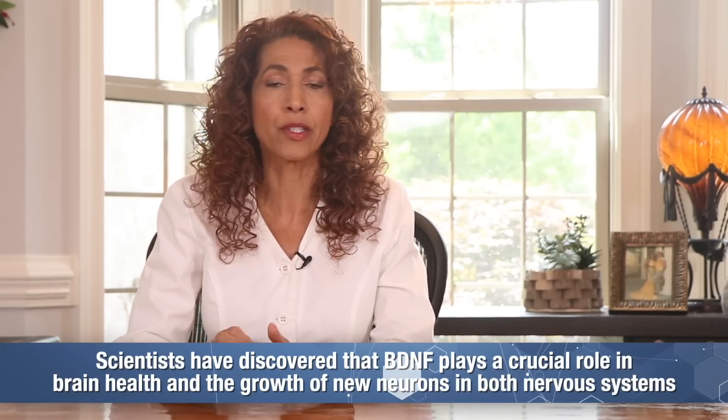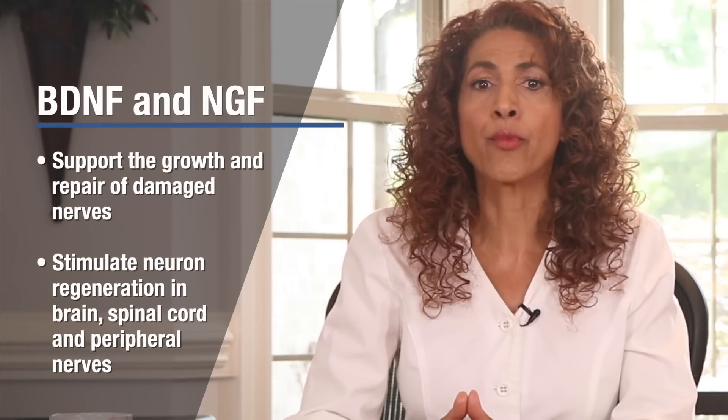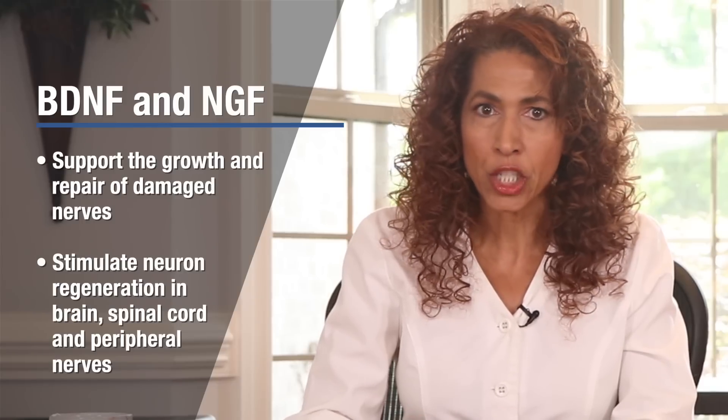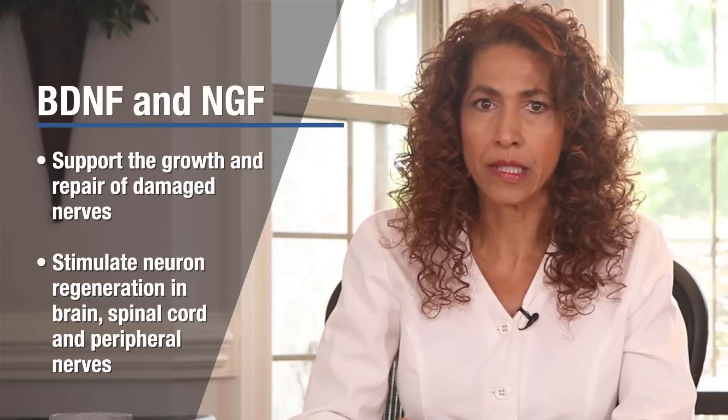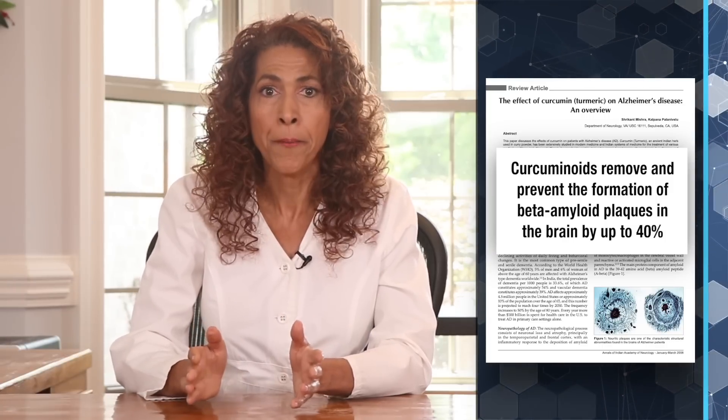Scientists have discovered that BDNF plays a crucial role in brain health and the growth of new neurons in the nervous system—both your peripheral and central. Scientists have also found that the compounds in turmeric enhance nerve growth factors. Both BDNF and NGF support the growth and repair of damaged nerves, and they stimulate the regeneration of nerves in the brain, spinal cord, and the peripheral nervous system. Studies have also found that curcuminoids remove and prevent the formation of beta amyloid plaques in the brain by up to 40%—that's the plaquing associated with Alzheimer's disease. This isn't just great for peripheral neuropathy sufferers; it's also an incredible finding for anyone suffering with neurodegenerative diseases.